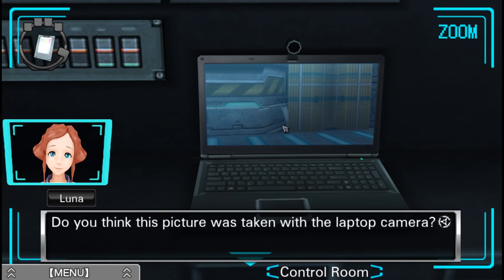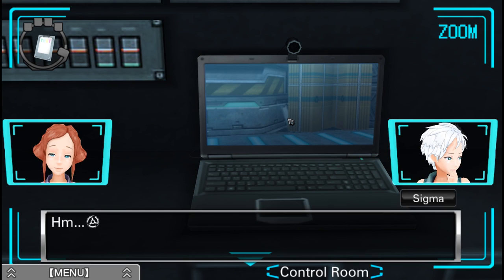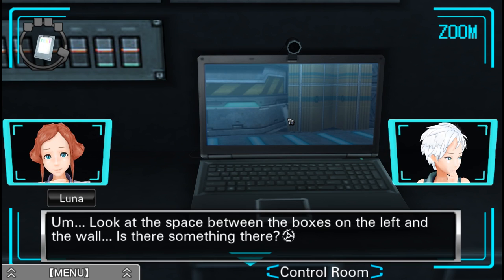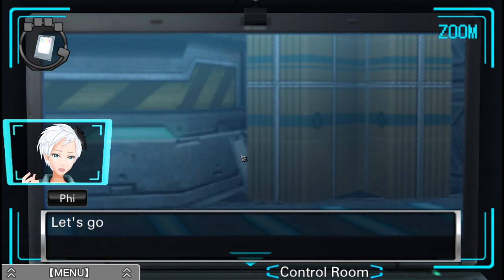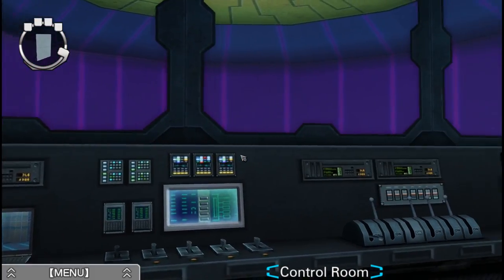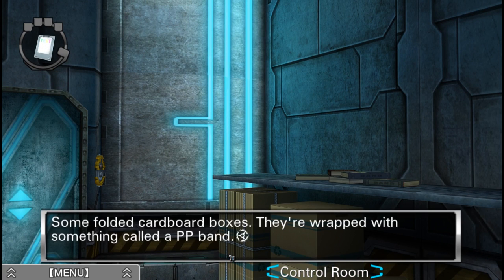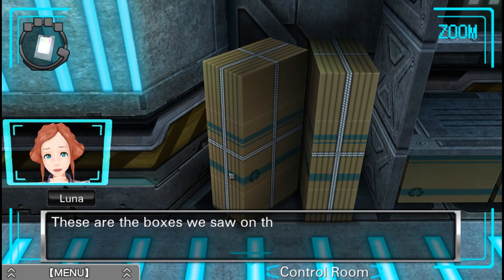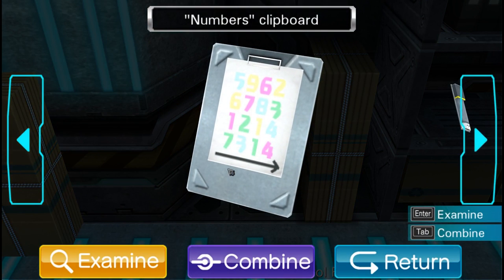Do you think this picture was taken with a laptop camera? There are two bundles of folded cardboard boxes, just like the ones behind us. Look at the space between the boxes on the left and the wall — is there something there? There is — let's go take a look. Is that like a clipboard or something? These are the boxes we saw on the laptop screen. Numbers clipboard!